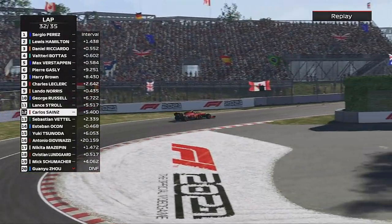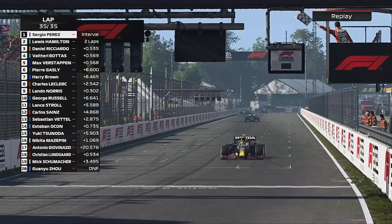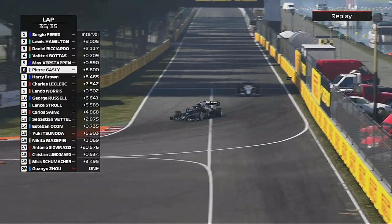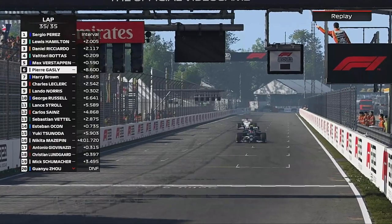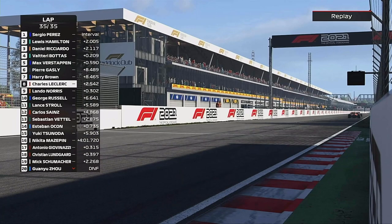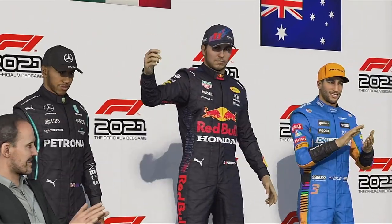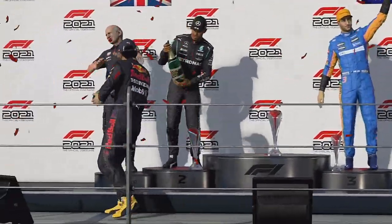It's going to be a win then for Sergio Perez — domination for Perez. Hamilton comes home P2, Ricciardo holds on for the podium, then Bottas and Verstappen. Gasly comes home P6. Lando Norris tries to send it into the final corner on Charles Leclerc but we come home for P6. The drivers are en route to the podium — what a fantastic win for the Red Bull team.